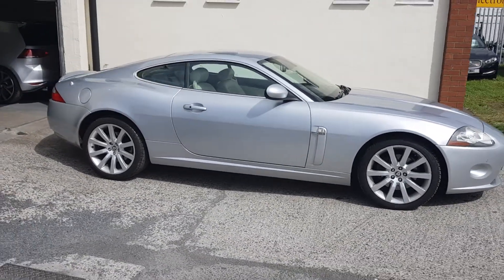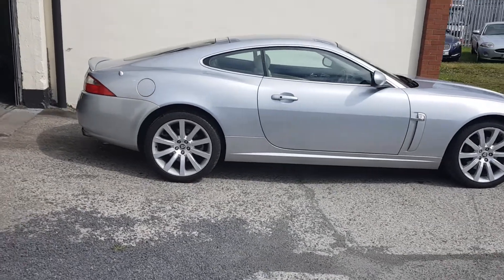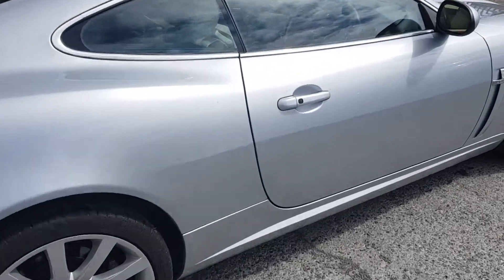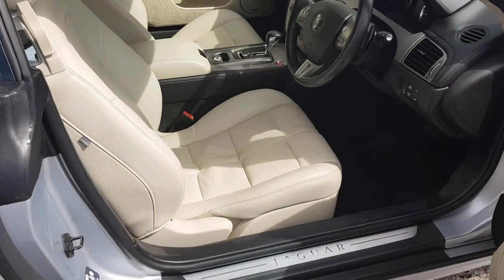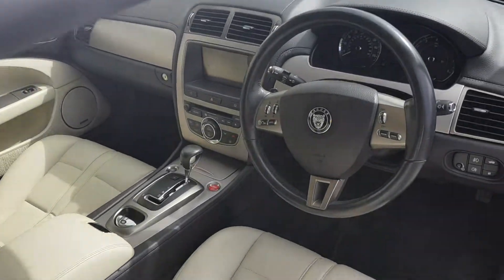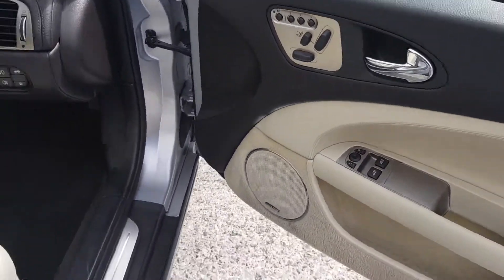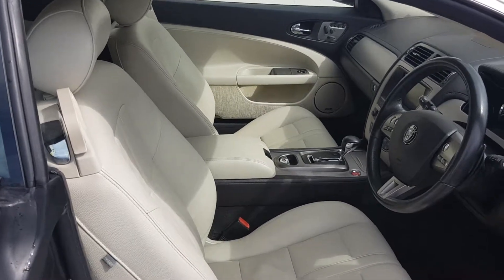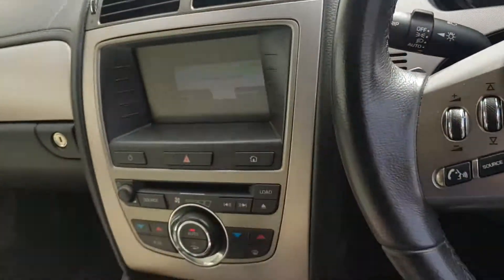Finished in silver with the beige leather interior — lovely colour combination. It's got the keyless passive entry, sat-nav, bluetooth, cruise control, all the extras you'd expect, electric memory seats, and the best thing — the rev from the V8.